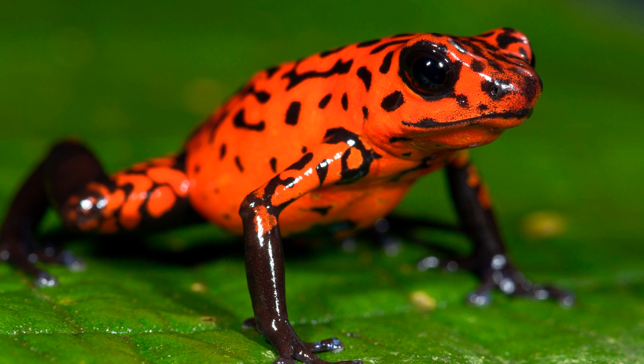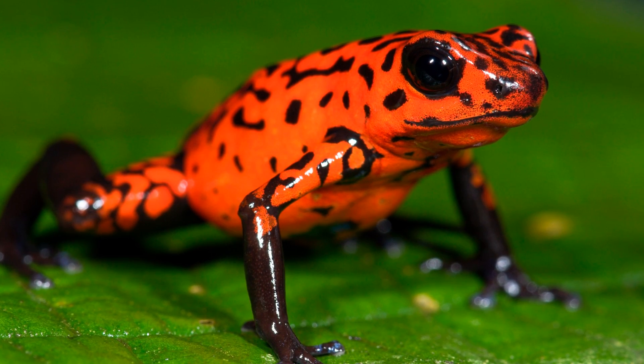Welcome to another episode of Animal Profiles. In this video I'll be talking about the Poison Dart Frog.